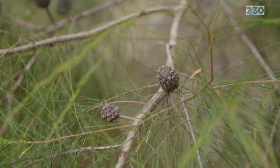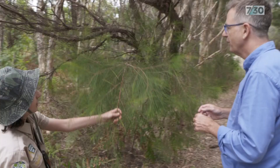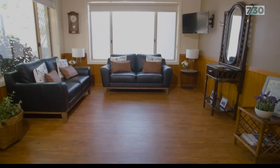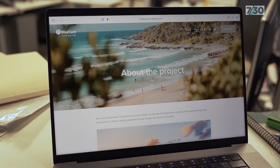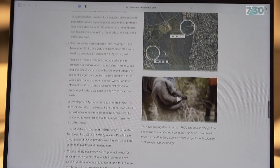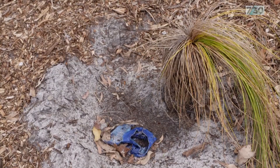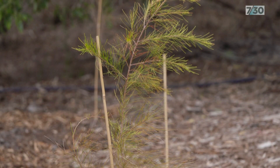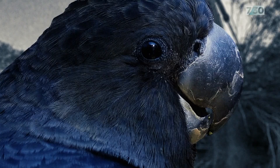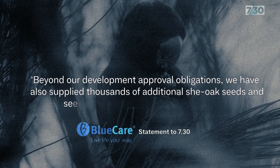More than 70 known feed trees for the glossy black are on a site where the Uniting Church is building an aged care home and residential village. The Uniting Church's community health arm, Blue Care, has agreed to offset this habitat loss by replanting hundreds of she-oaks nearby. There have been some technical problems planting trees on this old tip site and negotiations with the local council are continuing. Blue Care told 7:30 that beyond their development approval obligations, they have also supplied thousands of additional she-oak seeds and seedlings to local schools, residents and bush care groups for planting in the Noosa area.